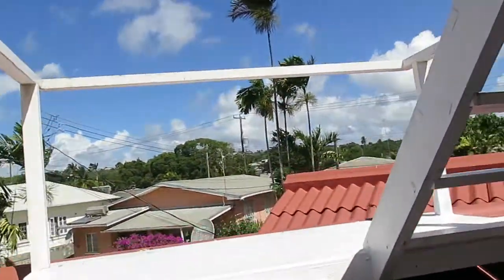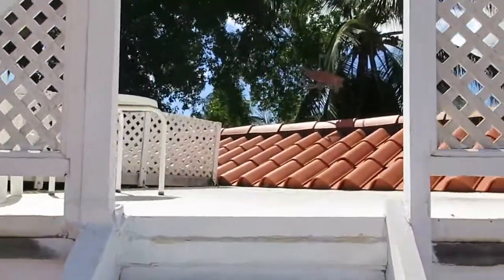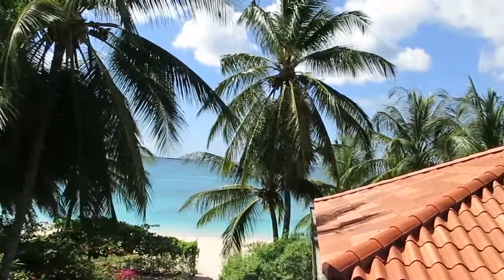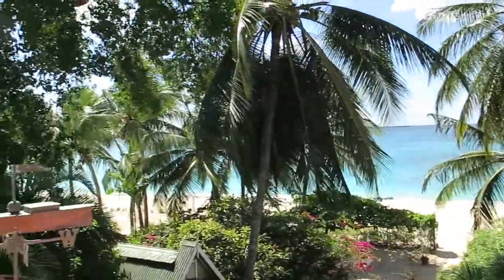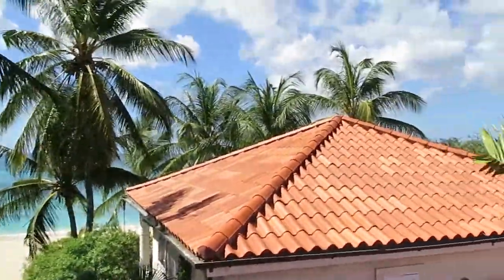There's a viewing platform up here which I want to show you. Various solar panels up here that in truth probably do need some work. Not a lot needs work on here — but look at that. It's fantastic. It's all about embracing the beach. It's literally beautiful.